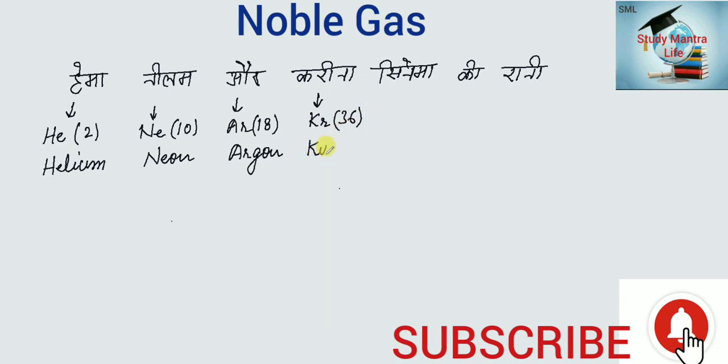Krypton (K-r-y-p-t-o-n). Cinema means Xe, atomic number 54, Xenon (X-e-n-o-n). And Rani means Rn, atomic number 86, Radon (R-a-d-o-n). After that, one more noble gas is Oganesson.